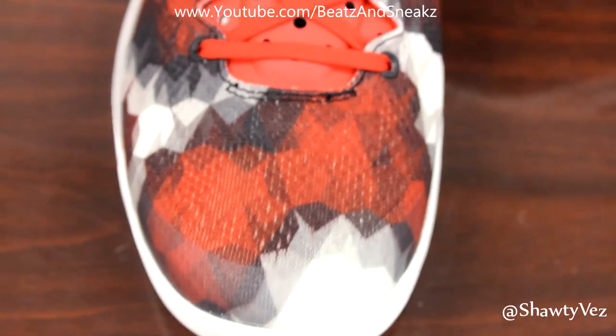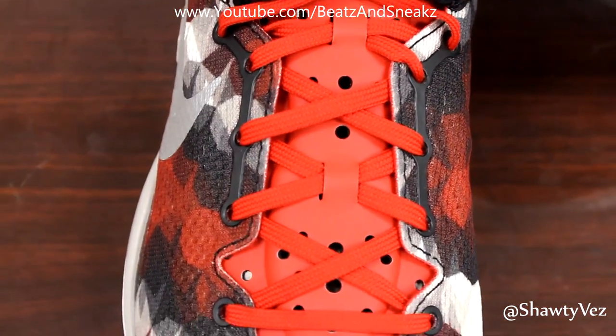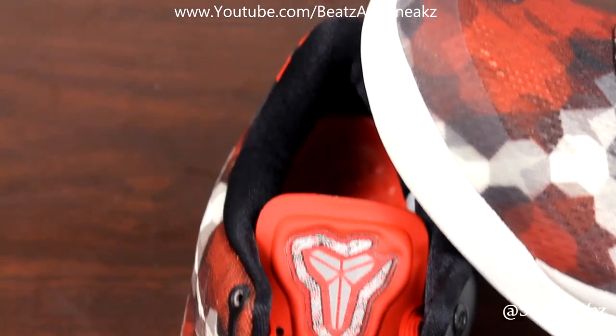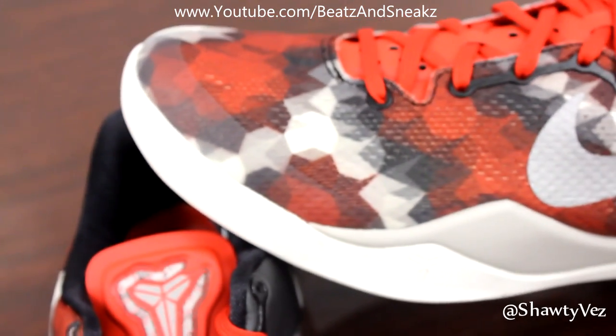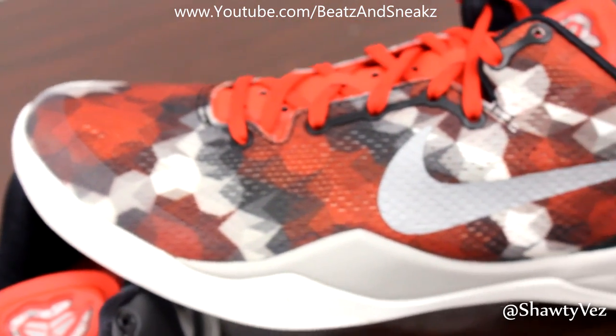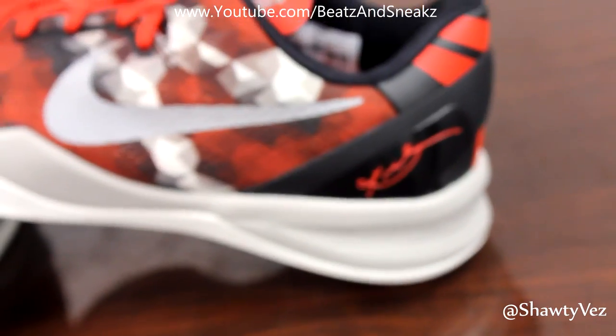I'm pretty sure in the future something will come out and it will be better, but this is hands down my favorite one. I never really had a favorite Kobe — I don't really get to wear them like that because they kind of hurt my foot. The 8s are a little bit better but the 7s I couldn't wear those at all.